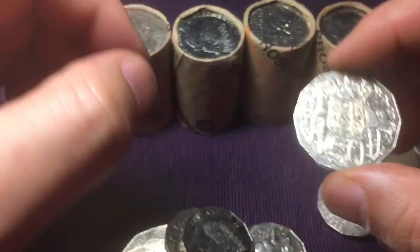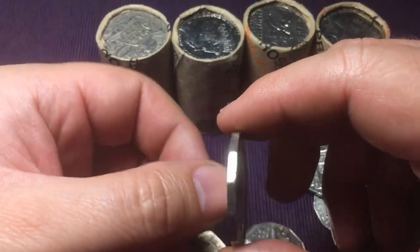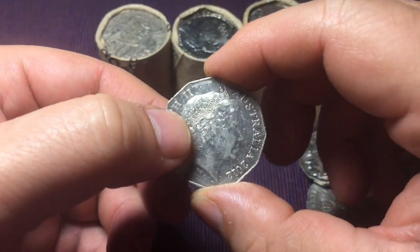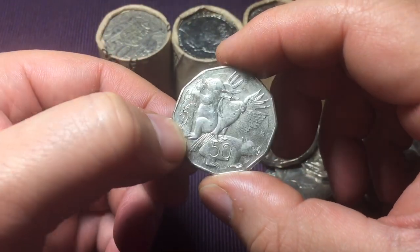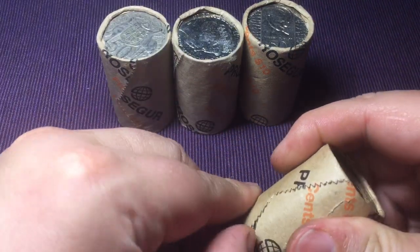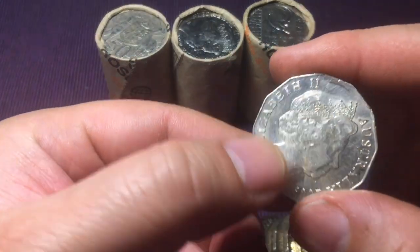There are a few commemorative coins I don't keep because they're just too high a mintage, but any of the state coins I do keep - that's a 2017 there. Hopefully we can find a state coin or something like that. There's a 2012, another 2012, and a 2004 which is a student design coin - I actually don't like the design of that one personally, though some people might love it.